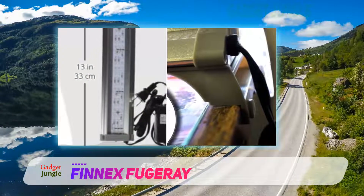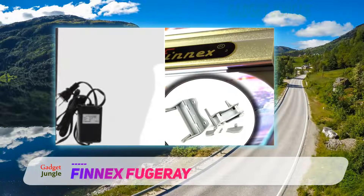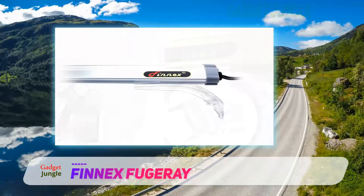This fixture provides full-spectrum light. It includes a wide range of colored LED lights to ensure the health and growth of your fish and aquatic plants in the tank.